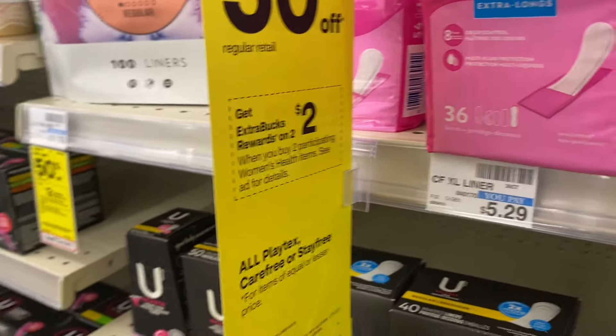Hey guys, happy Monday! We are outside of CVS and there are a lot of digital deals we can do this week. Some of them are really good and some of them are just okay, so let's head inside and see what kind of deals we can grab.